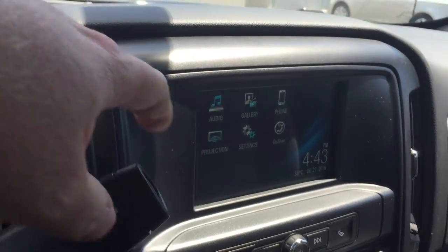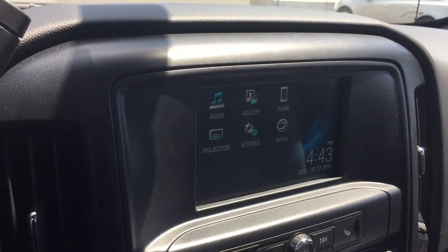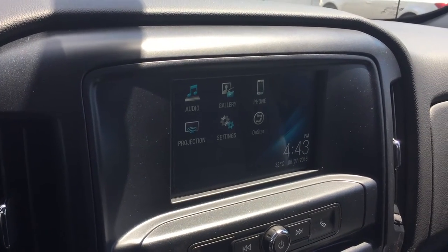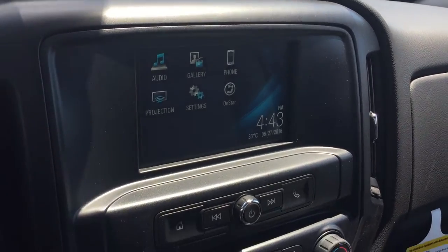If you put the vehicle in reverse, that color touchscreen becomes a rear-view color camera, which is great. You have audio, gallery, phone, projection settings, on-start, date, time, temperature. Projection is really cool, because if you connect your smartphone to the vehicle, anything on your smartphone screen will be projected onto this color touchscreen.